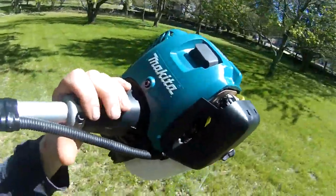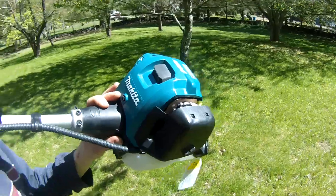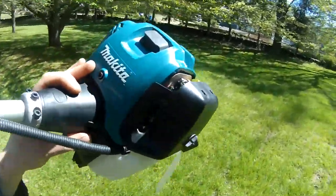Stay with me guys. Makita — thank you for representing and building great tools. I'm not always a fan of Makita, but I'm a huge fan of Dolmar, and I'm a huge fan of Makita for buying Dolmar.